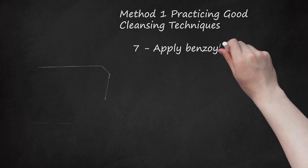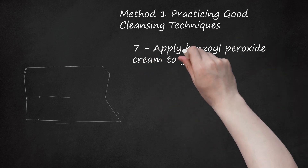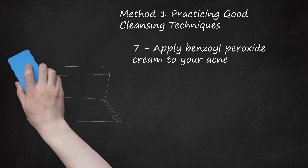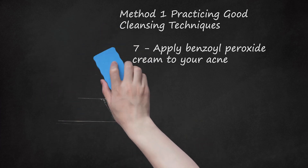Apply benzoyl peroxide cream to your acne. Benzoyl peroxide helps to reduce the inflammation caused by acne and prevents future acne by reducing the amount of oil your skin produces. Before applying the cream to your face, wash your hands and face so that your skin is clean. Spread a thin layer of the cream onto your acne, and do this once or twice a day unless you were given specific instructions from your doctor. Benzoyl peroxide can also come in gel and wash forms.